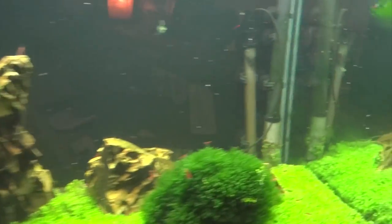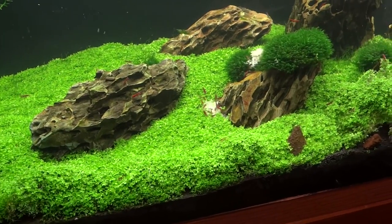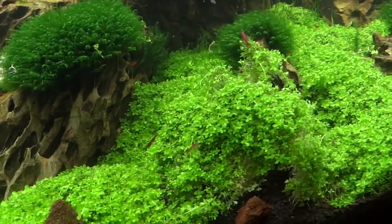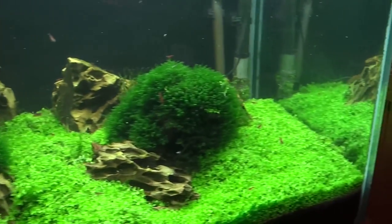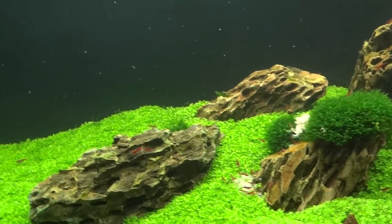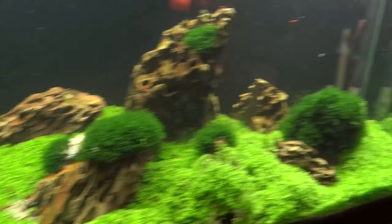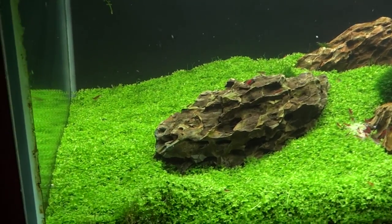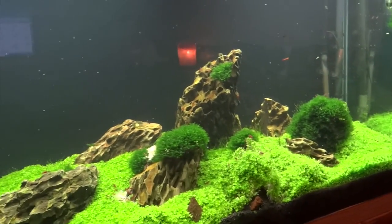Over here is my 90-gallon shrimp tank. It's not looking the greatest because I haven't really been maintaining it. A lot of the Monte Carlo is starting to come up and needs a good trim. As far as algae, things have gotten a lot better in this tank. I am battling scuds now, which sucks — another word for scuds is lawn shrimp from what I understand. I'll talk more about this tank in my next shrimp update.